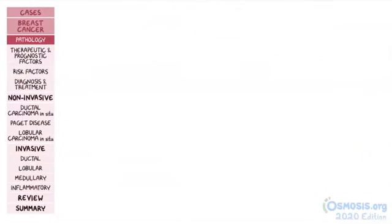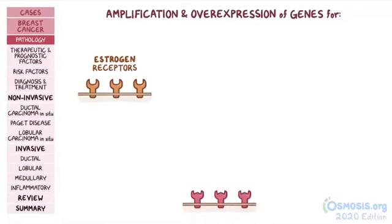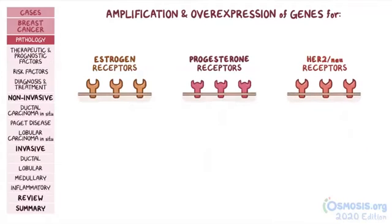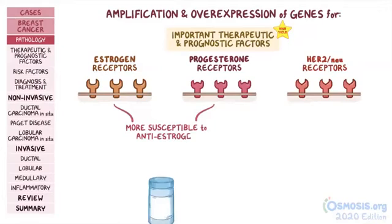Some breast cancers can be associated with amplification and overexpression of genes for estrogen receptors, progesterone receptors, and HER2-nu receptors. For your exam, you have to remember that these receptors are important for therapeutic and prognostic factors of breast cancer. In other words, breast cancers that are associated with overexpression of estrogen and progesterone receptors are more susceptible to anti-estrogen medications, like tamoxifen.